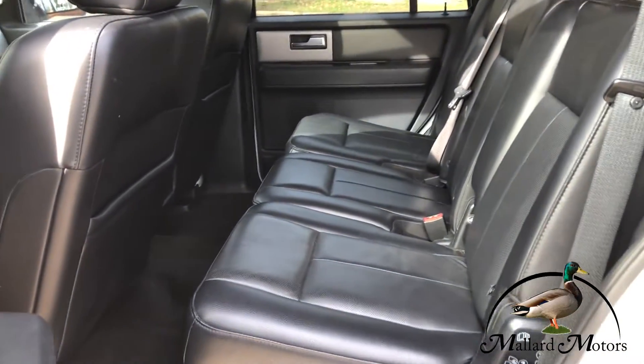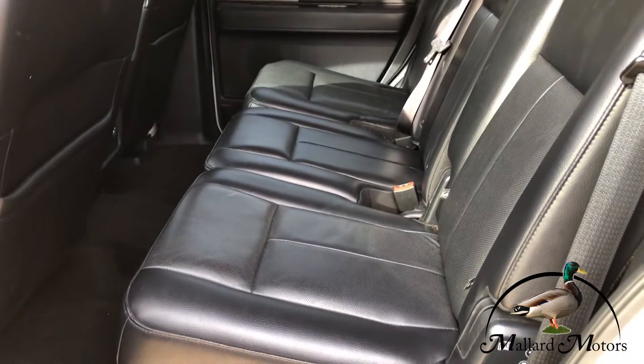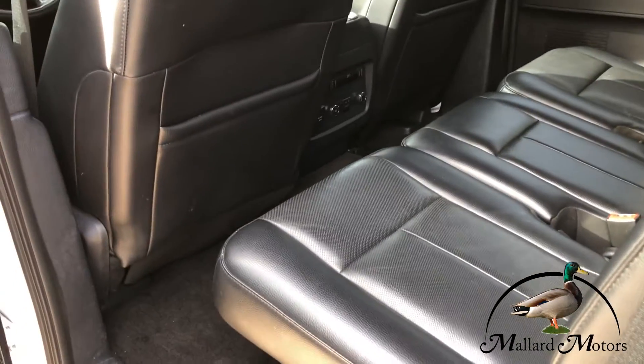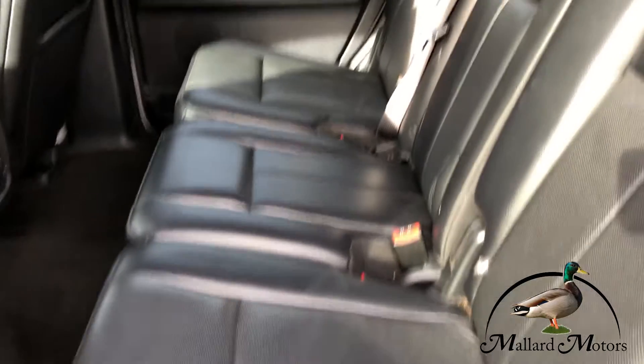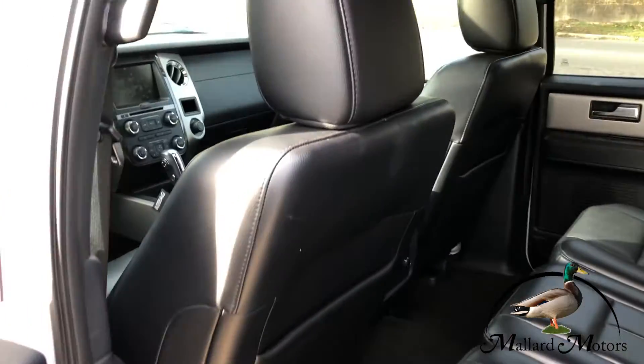Got black leather interior in really good shape, looks really good, really well taken care of. Got a bench seat in the second row as well as a bench seat in the third. You can sit three people here, three people here, two people up front.